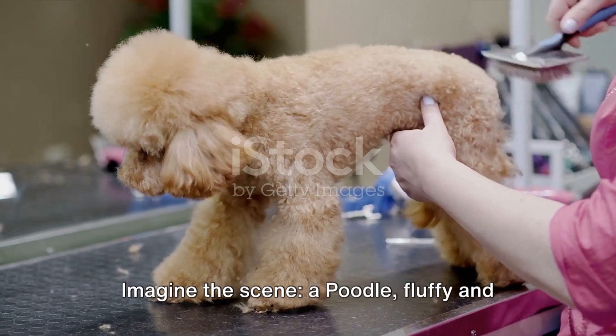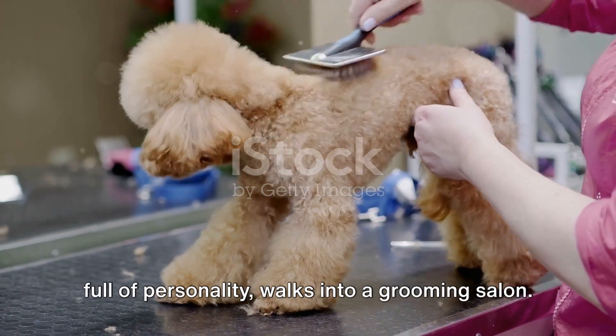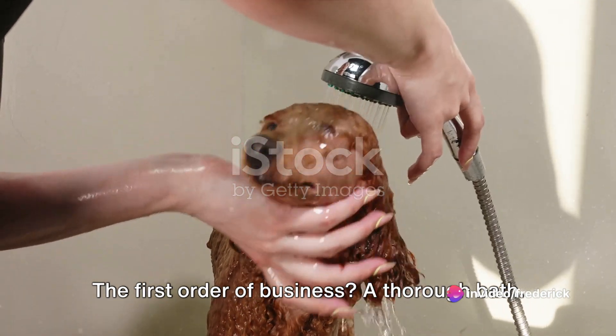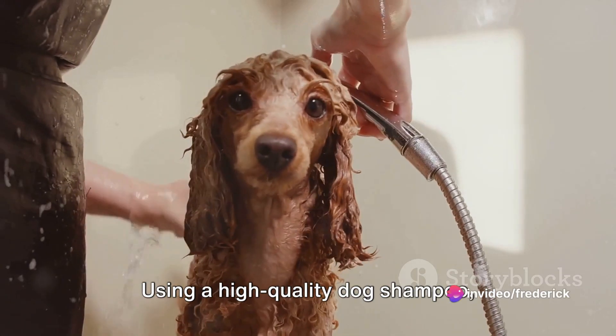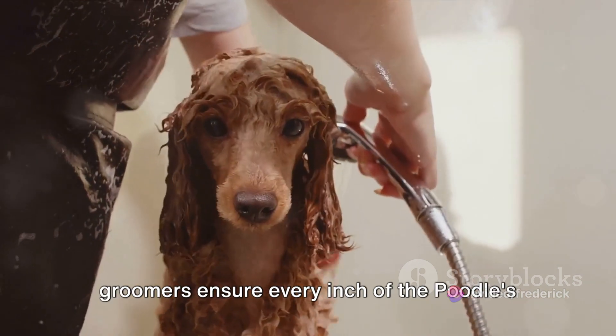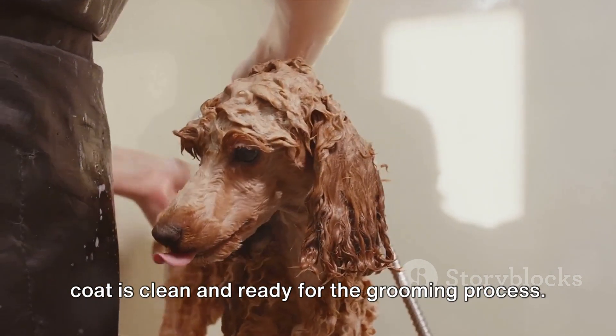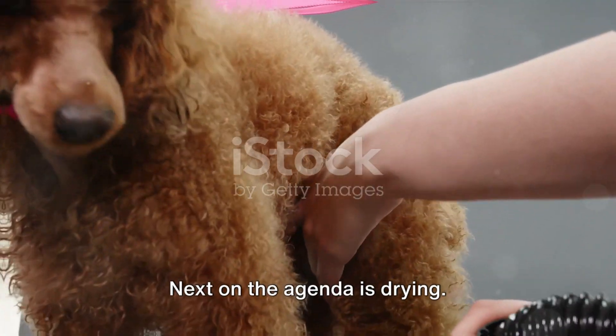Imagine the scene. A poodle, fluffy and full of personality, walks into a grooming salon. The first order of business? A thorough bath. Using a high-quality dog shampoo, groomers ensure every inch of the poodle's coat is clean and ready for the grooming process.